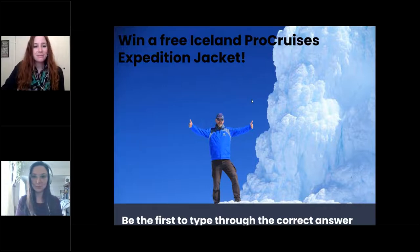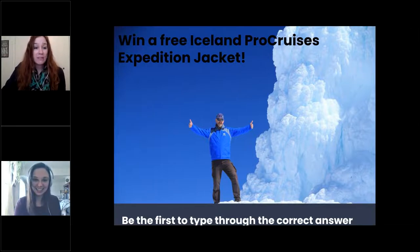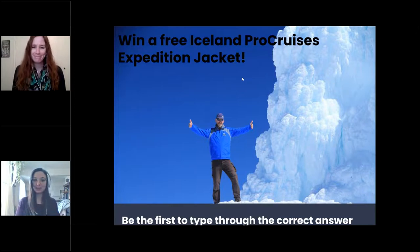Now for jacket number two — this is a slightly harder question. Question number two: Which port is Europe's whale watching capital? It's located in Iceland. Miguel Aguirre was the first person to type through 'Húsavík,' which is the correct answer — Europe's whale watching capital. Congratulations, Miguel! I will be in touch to get your mailing address. Just so everyone's aware, on all our upcoming ISUN Pro Cruises webinars we will be giving away additional jackets, so if you didn't get yours today, please stay tuned for our next webinar.